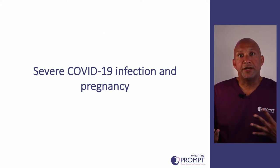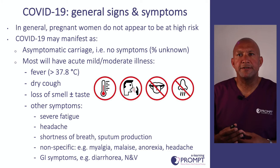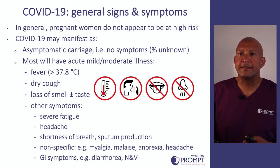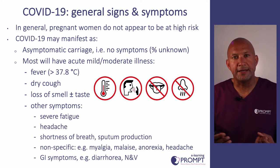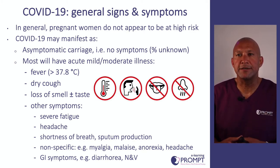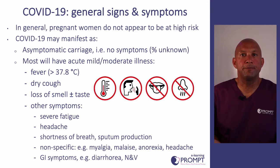Moving on to severe COVID-19 and how it may affect women who are pregnant or recently pregnant. In terms of general signs and symptoms, pregnant women do not seem to be at higher risk of contracting COVID-19 or getting severe sequelae. COVID-19 may manifest as asymptomatic carriage. Most commonly, women present with fever greater than 37.8°C, a dry cough, and may have loss of sense of smell or taste. Other symptoms include shortness of breath, myalgia, severe muscle aches, tiredness, malaise, inability to eat and drink, headache, and GI symptoms such as diarrhoea, nausea and vomiting.